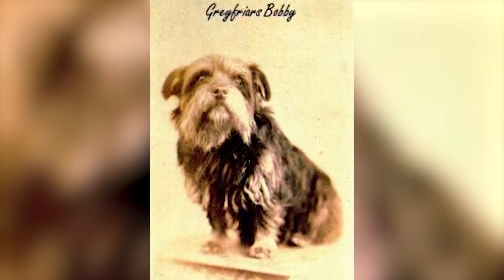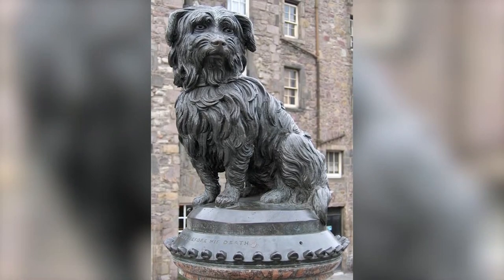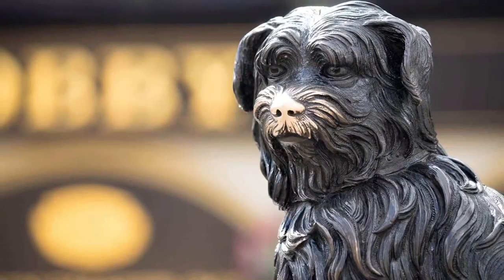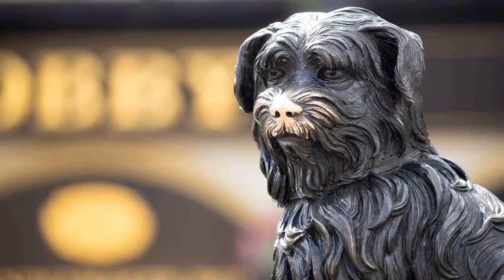Sky Terrier food. The Sky Terrier is not a big eater and is not difficult either. A quality diet adapted to their age, state of health and physical activity is enough to promote their development. Note that once an adult, the Sky Terrier can be satisfied with a single meal, especially in the evening.